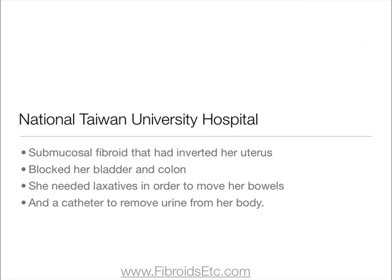There was actually a report by the National Taiwan University Hospital of a woman with a submucosal fibroid that had inverted her uterus and blocked her bladder and colon to the extent that she needed laxatives in order to move her bowel and a catheter to remove urine from her body.